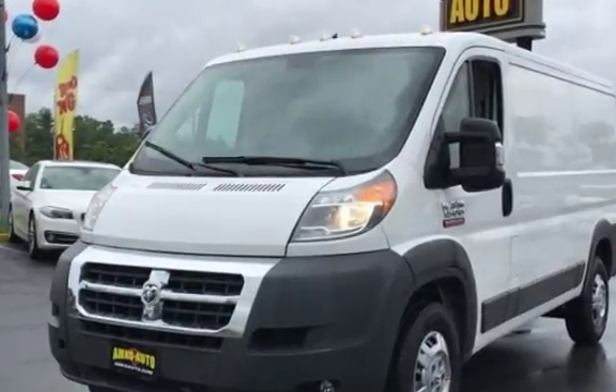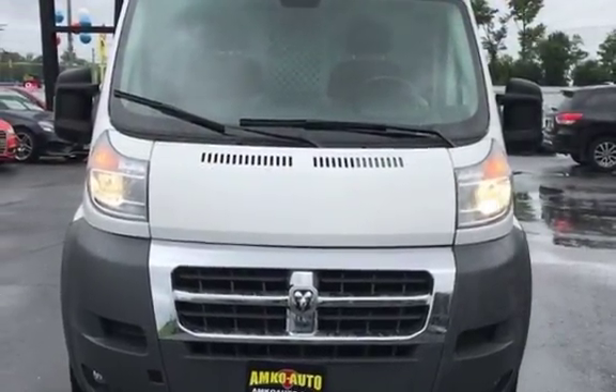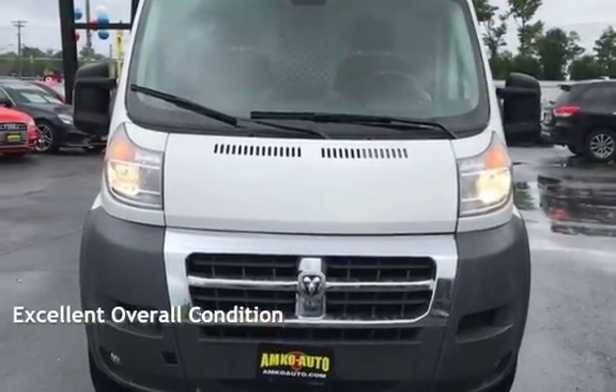This Ram is a great value with less than 13,000 miles on the odometer. This vehicle is in excellent overall condition.